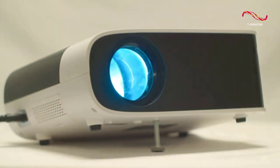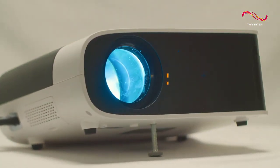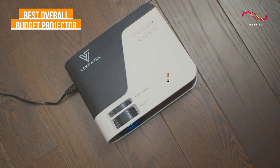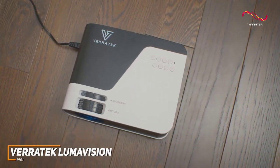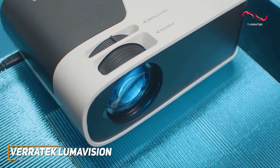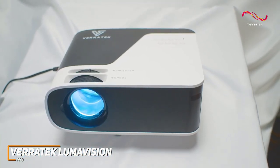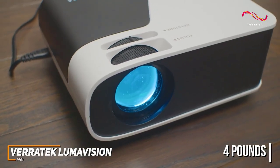If you're looking for the budget projector that offers the best combination of picture quality, build quality, and price, the Veritech LumaVision Pro is my choice as the best overall budget projector in 2023. With its lightweight but sturdy build, built-in screen mirroring function to wirelessly share content, and impressive all-around performance, the Veritech LumaVision Pro can produce a sharp, vibrant image with most types of content. The picture quality is more in line with higher-end projectors that cost double the price or more. It has a compact and lightweight build that only weighs around four pounds.